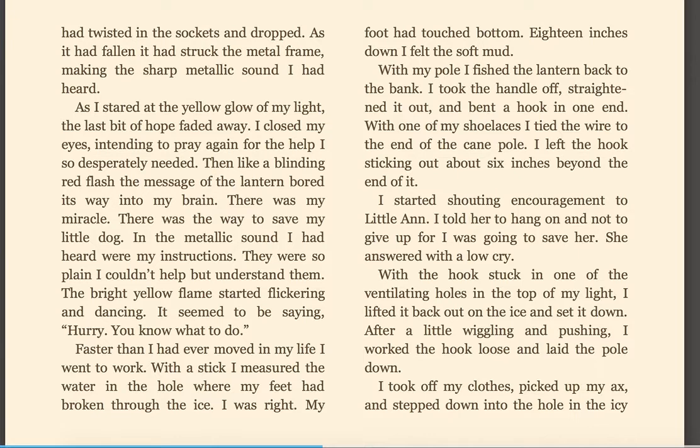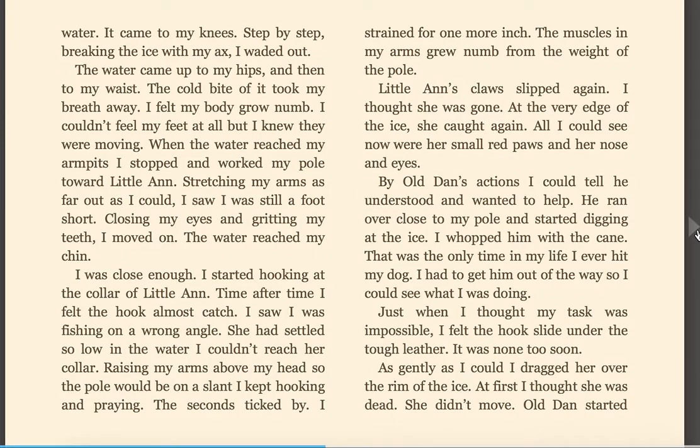I started shouting encouragement to Little Ann. I told her to hang on and not to give up, for I was going to save her. She answered with a low cry. With the hook stuck in one of the ventilating holes on the top of my light, I lifted the back out on the ice and set it down. After a little wiggling and pushing, I worked the hook loose and laid the pole down. I took off my clothes, picked up the axe, and stepped down into the hole in the icy water.